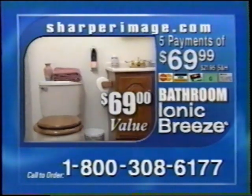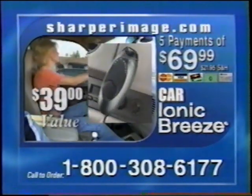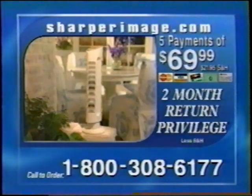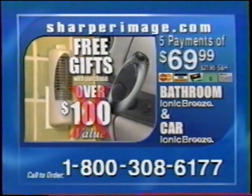Order today and we'll give you a $69 bathroom Ionic Breeze. This powerful compact helps even dirty bathrooms smell fresh and clean 24 hours a day. And we'll also give you a $39 car Ionic Breeze for cleaner air wherever you go. Try the Ionic Breeze Quadra for 60 days, and if you don't love it, send it back — but keep the bathroom and car Ionic Breezes, over a $100 value, as our free gift.